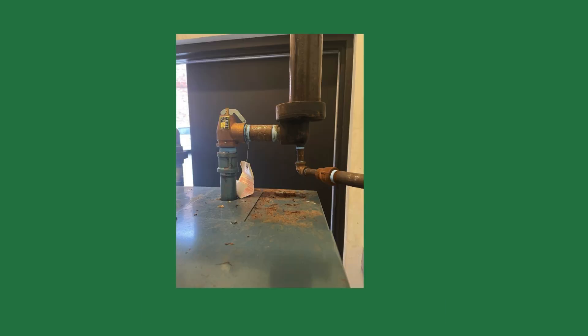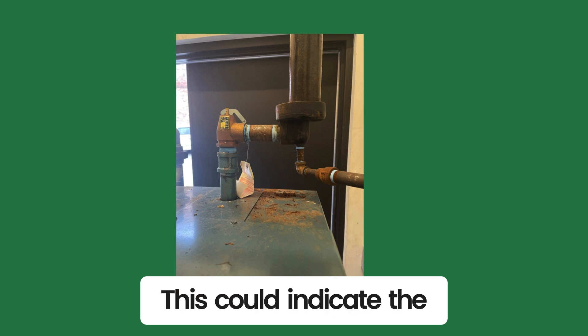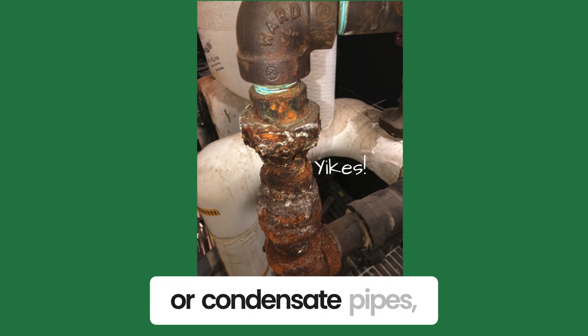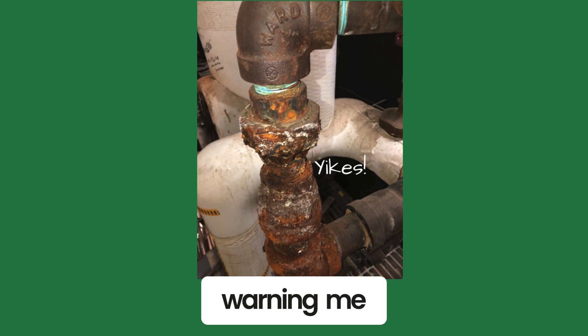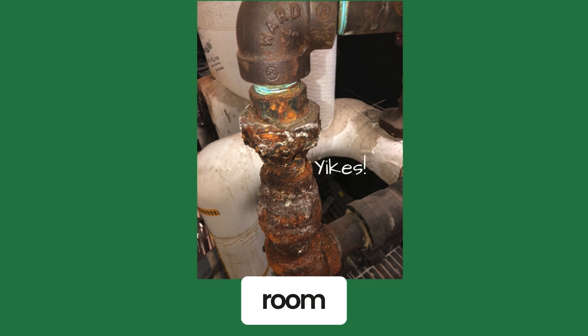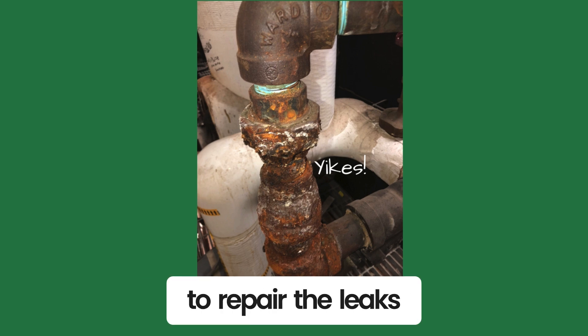Are there water stains under the pop safety valve discharge pipe? This could indicate the pop safety valve has been opening. Do you see any pipe leaks? If I see leaks coming from the steam or condensate pipes, my spidey sense starts warning me. You don't know if the pipe is paper-thin or could fail while you're inside the boiler room. I warn the customer about the dangers of steam and urge them to repair the leaks.